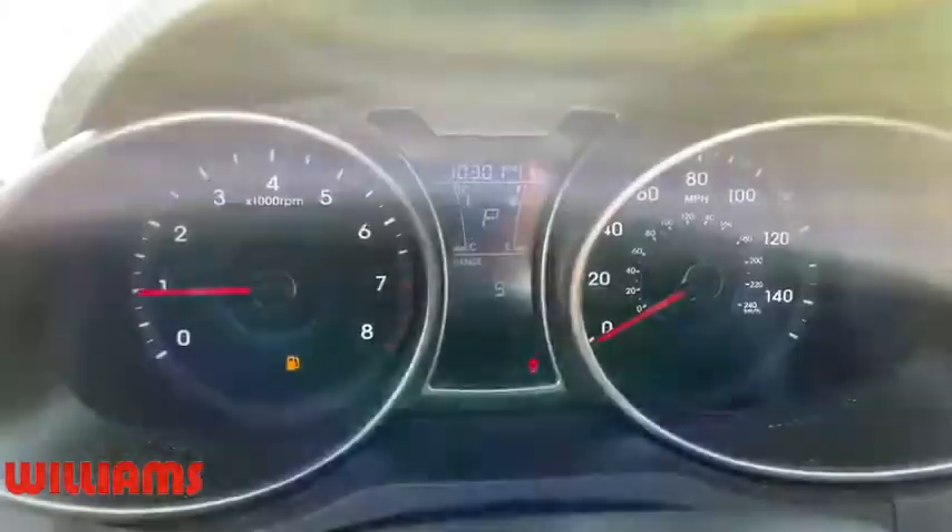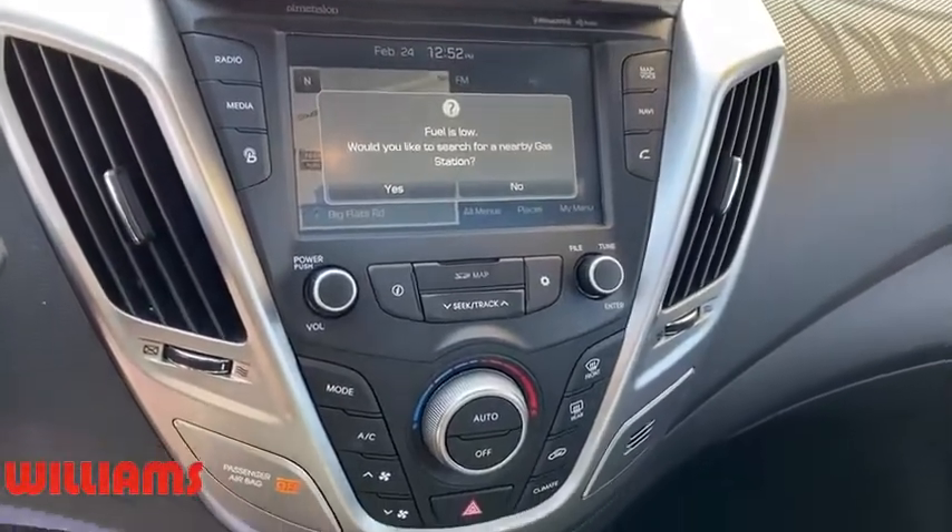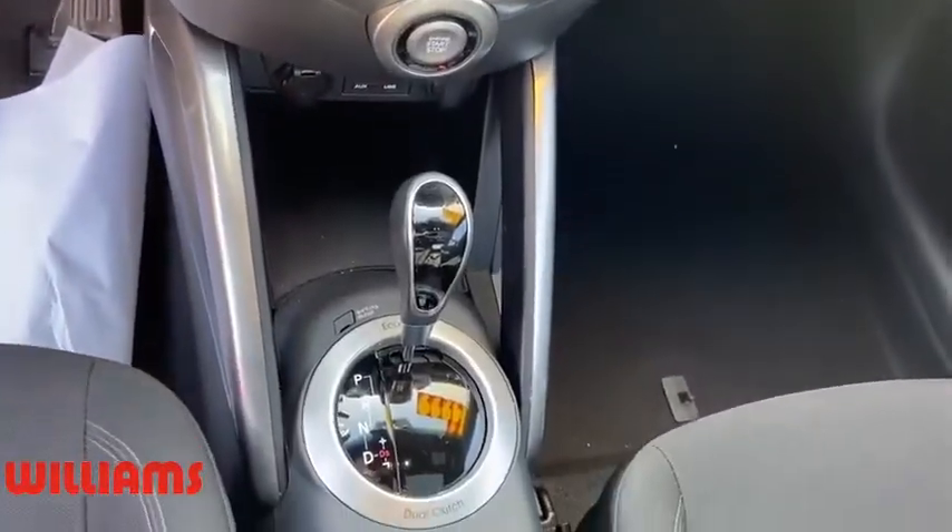Rear defrost, AM-FM stereo radio, premium sound system, climate control. This vehicle is Carfax certified one owner and qualifies for Carfax buyback guarantee.